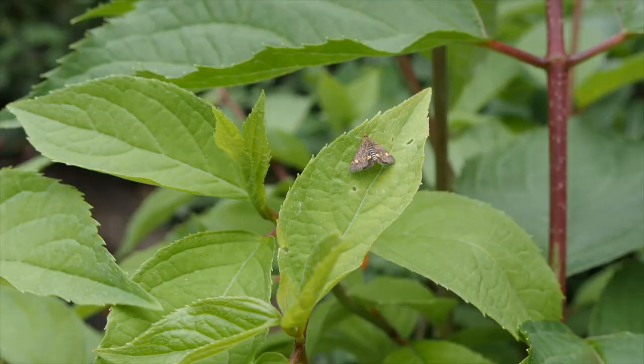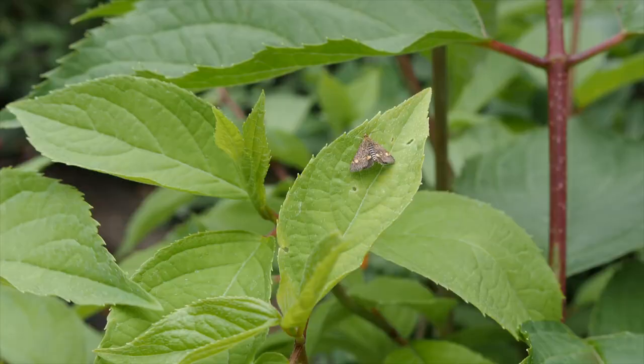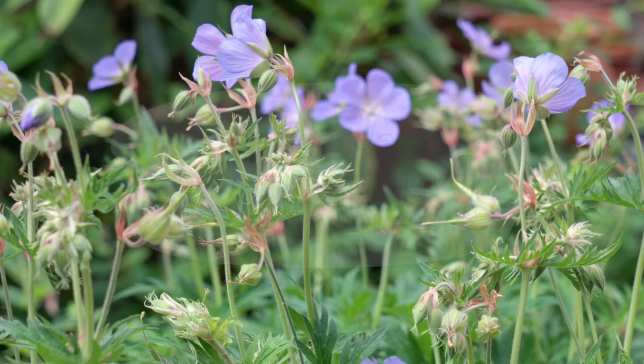The herbs will all flower eventually when we stop picking them, and the invertebrates go absolutely mad for the flowers. We've already got mint moths — they do decimate the leaves but they're so beautiful, a very pretty moth.